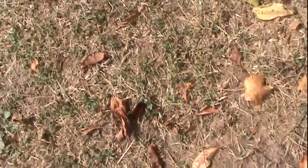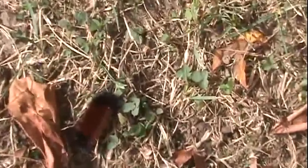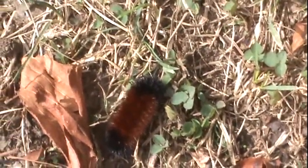Caitlin spotted a caterpillar. I don't know what it means — it's supposed to mean something. More brown, better or worse winter or something like that, maybe. I'm not sure, I don't remember. If anybody knows, just put it in the comments.